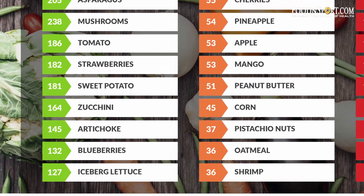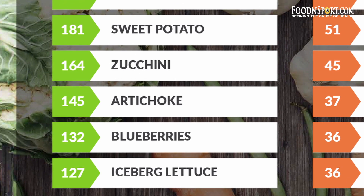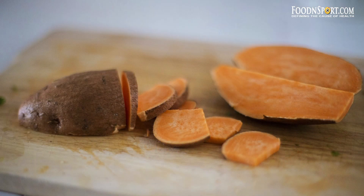Artichoke is high on the index. But have you ever tried raw artichoke? You cannot eat raw artichoke any more than you can eat raw sweet potato. You can eat one bite of a sweet potato noodle, but then you pretty much hit your limit — you can't break it down. It's pure starch.